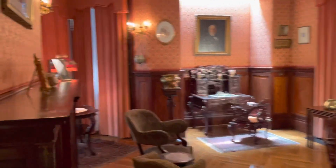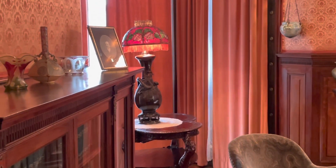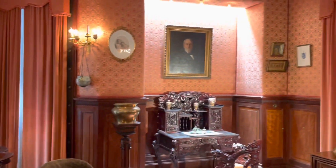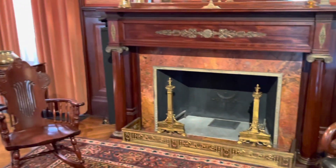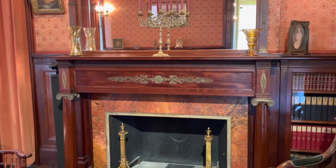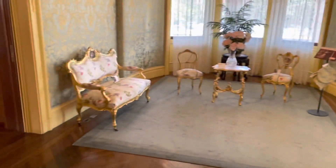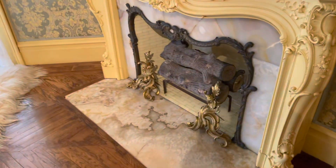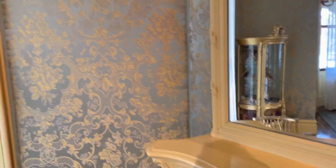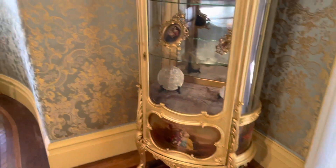This is the library. Through the library, we come into the reception room. There's the front — look at this. So old.